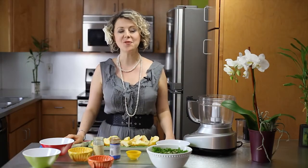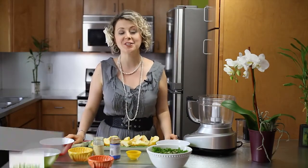Hi there, I'm Alina Zee, raw food chef and health coach, and today I'm sharing with you my Zee tips for heart-healthy Thanksgiving recipes.